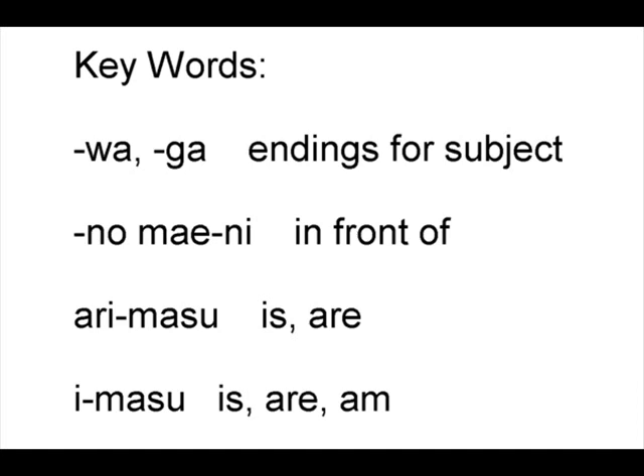Keywords: Wa and ga are endings for a subject. No mae ni means in front of. Arimasu means is or are.